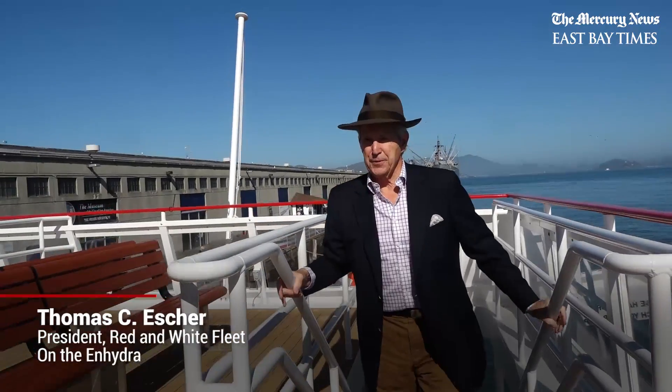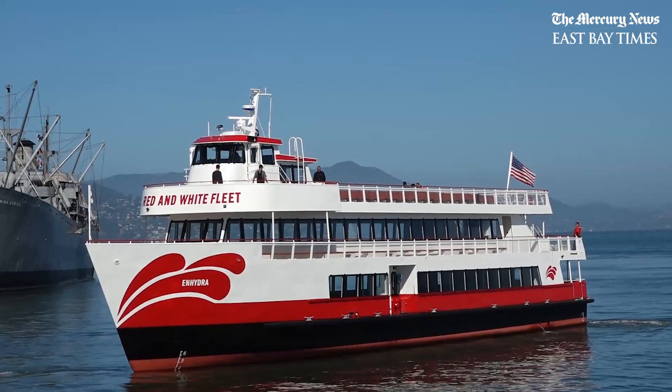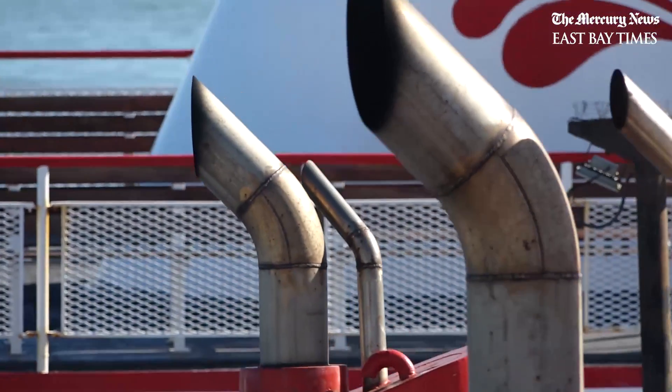This is the upper deck — it's beautiful. You have the wooden decking so people can enjoy the view, and you have a snack bar. Most of all, you don't have any stacks here — no exhaust stacks. An electric boat does not need stacks, so what that means is it's cleaner for visitors and they can have a more enjoyable time.